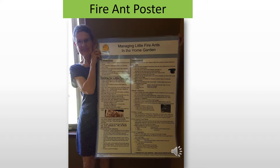Our fire ant poster and our fruit fly poster are both available on our website so you can download them and use them as posters or as handouts.